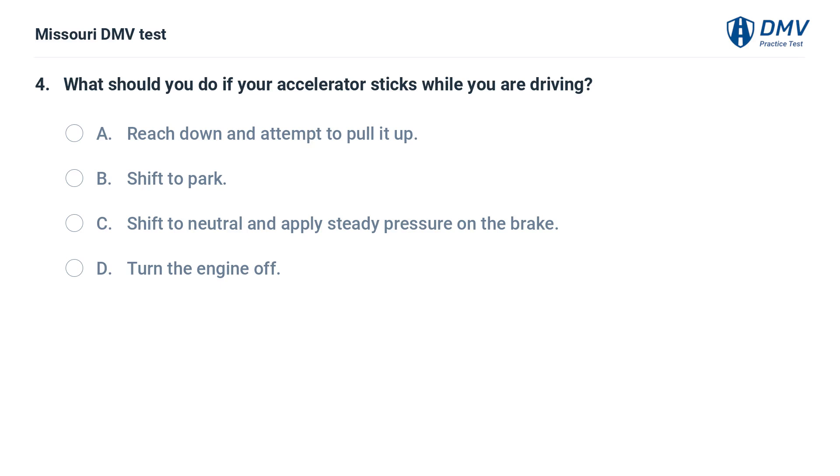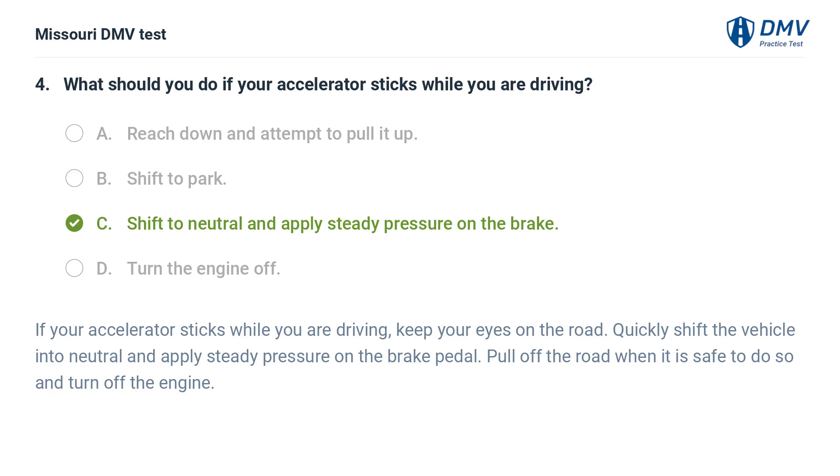What should you do if your accelerator sticks while you are driving? A. Reach down and attempt to pull it up. B. Shift to park. C. Shift to neutral and apply steady pressure on the brake. D. Turn the engine off. Answer: C. If your accelerator sticks while you are driving, keep your eyes on the road. Quickly shift the vehicle into neutral and apply steady pressure on the brake pedal. Pull off the road when it is safe to do so and turn off the engine.